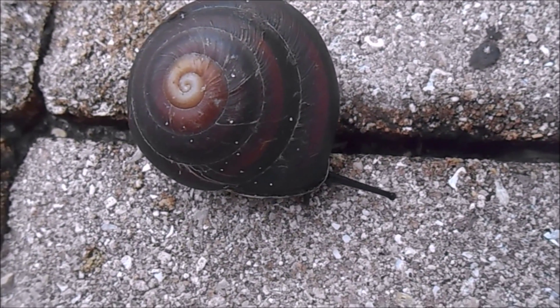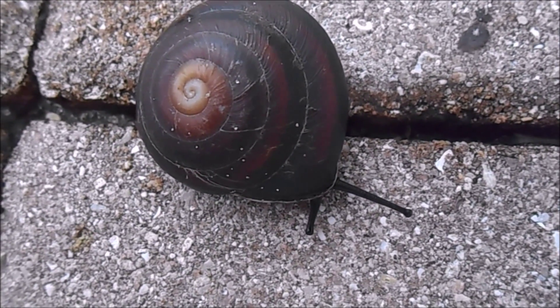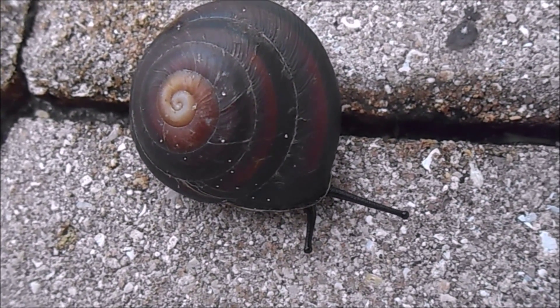Caracolus can be found on trees, but they usually climb no more than two feet up the trunk, and a larger number of them were found in leaf litter of forested areas.